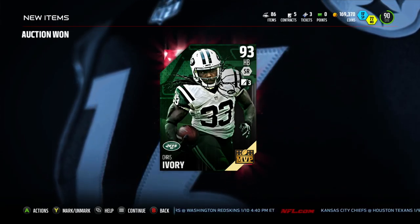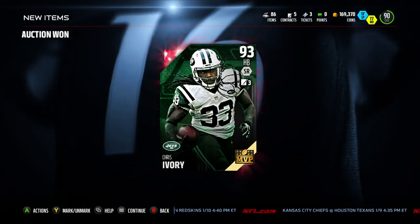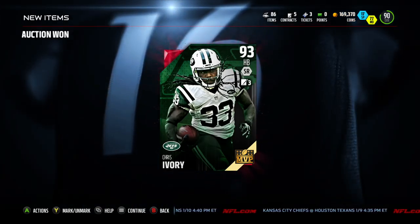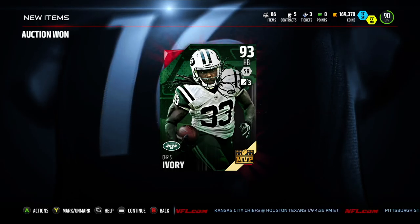And we got Chris Ivory, man. Chris Ivory is just a freaking tank and you guys really love him. This is a fan favorite. You guys have been asking me for this one for a long time. You've asked me how he compares to a lot of the running back reviews that I've done.